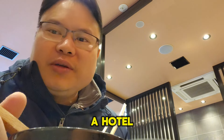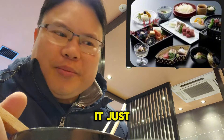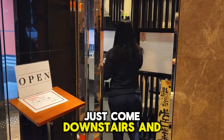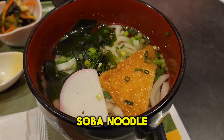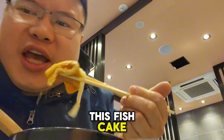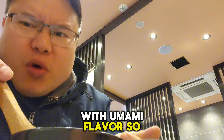One of the things I recommend when you book a hotel is to also add breakfast to your hotel stay — it just makes the experience ten times better. You don't have to worry about what you're going to eat in the morning; just come downstairs and have yourself a nice meal. This soba noodle is light and very refreshing — a healthy start to your day. And you also have this fish cake — it's packed with umami flavor, it's so unreal.